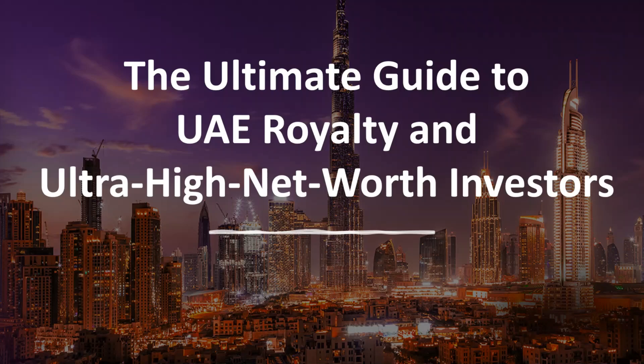Hi, thank you for visiting my YouTube channel. This video covers the ultimate guide to UAE royalty and ultra high net worth investors in the UAE.